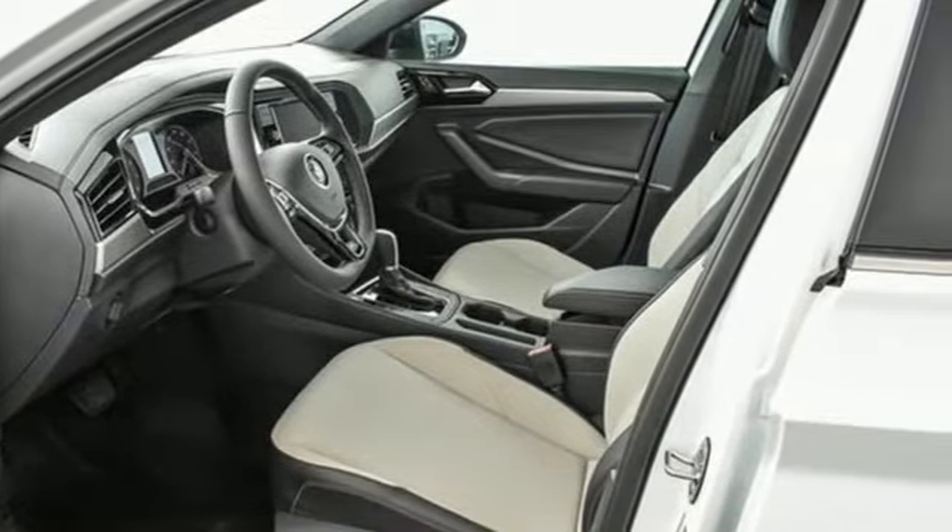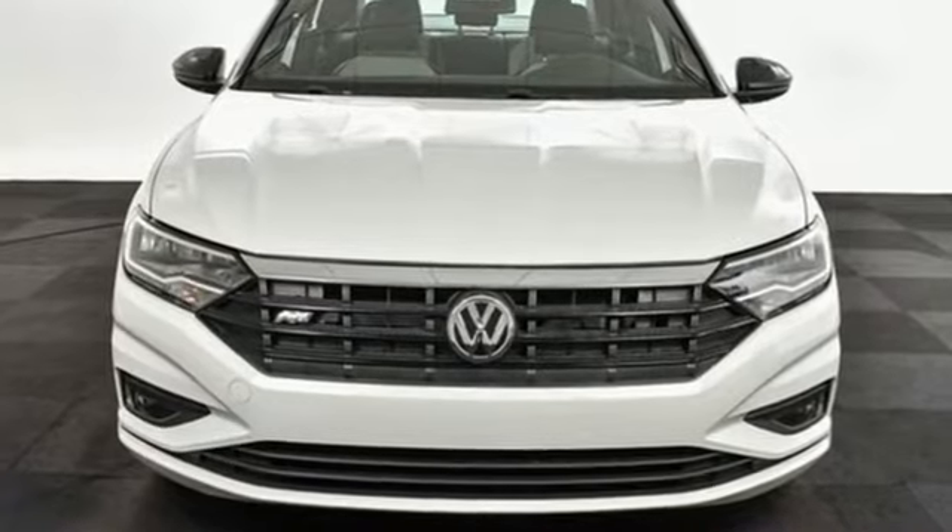Volkswagen — where safety and performance come standard. The time is now. See it for yourself today.